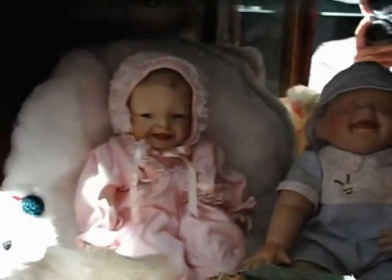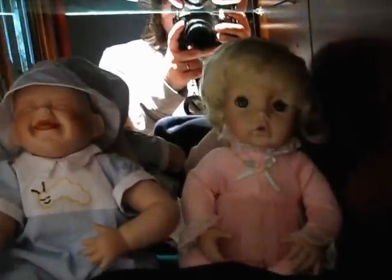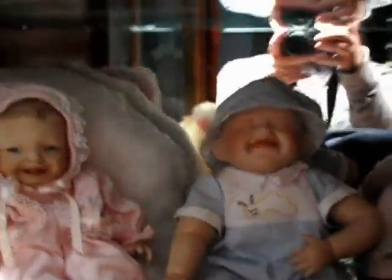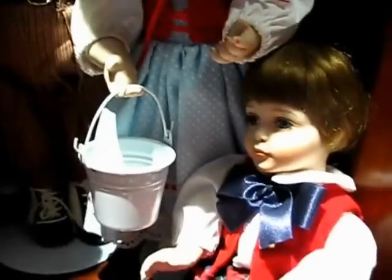And some Ashton Drake dolls back in here. I think that's Sugar Plum right there, and that's Tickles. And then we have this girl right here, and in the back we have The Little Rascals. And this is Jack and Jill — they're actually musical, and when you wind them up they're supposed to move.